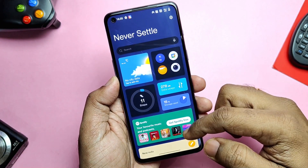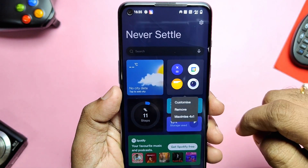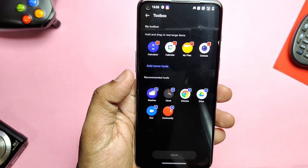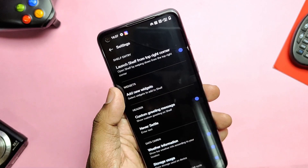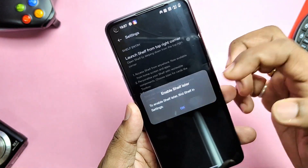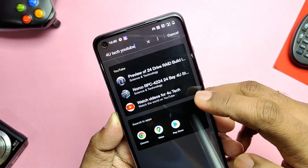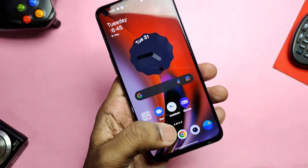Android 12 introduces a new Shelf, accessible by swiping down from the top-right corner, which has different cards for weather, applications, OnePlus Watch, health, and more. You can customize each card by long-pressing to get options. There's a gear settings icon in the top right where you can disable the Shelf and revert to stock settings. The Shelf also has OnePlus Scout built in, allowing you to search any app, document, phone number, or the web by typing keywords.